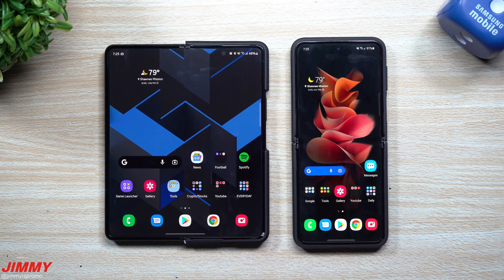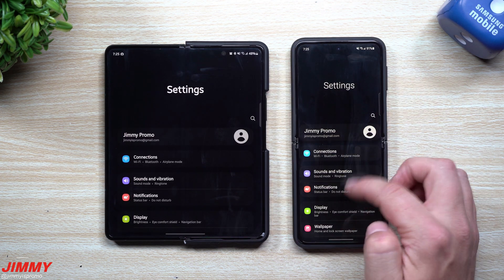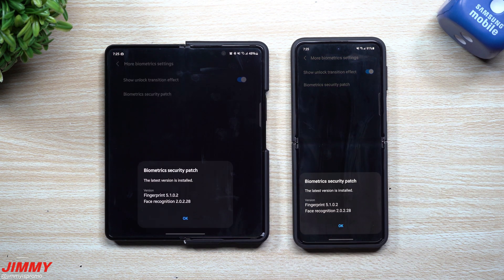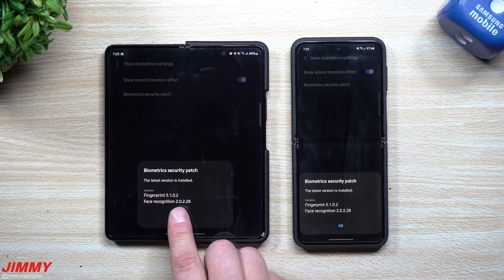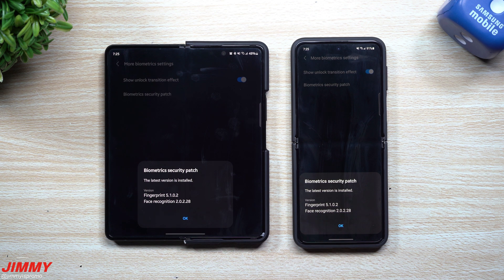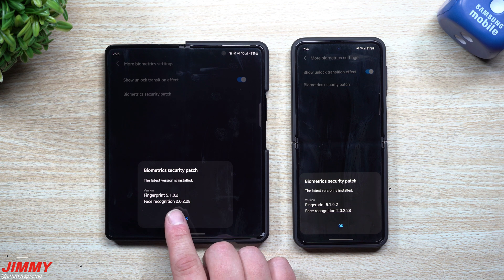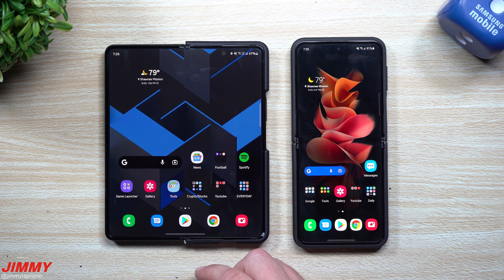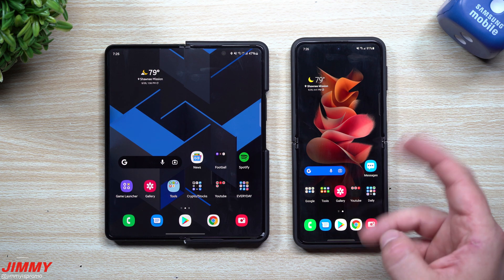Now we're going to look at biometrics and security, which I'm super interested in — specifically the fingerprint reader and face recognition. For both the Fold 3 and Flip 3, the fingerprint reader was at version 5102 before, and it's still at 5102 now, so no newer version there. That's disappointing because it's a battery drainer. However, for face recognition it went from version 20226 to 20228 on both devices, so there is an updated version. Hopefully Samsung will push a security patch to reduce battery drain for the always-on fingerprint reader.